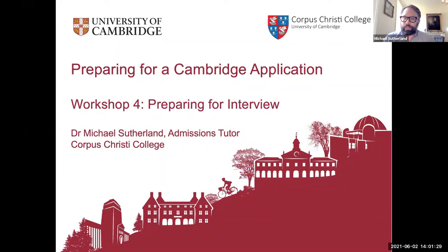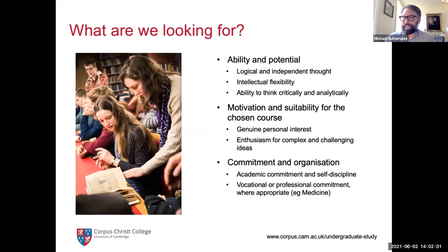My name is Michael Sutherland. I'm the admissions tutor here at Corpus Christi College. My background is in physics, so I also direct studies here in physical natural sciences. This session is going to be on preparing for a Cambridge interview. We're going to talk about what a Cambridge interview is, what it consists of, the sorts of things you should do to prepare, and how we use the interview in the selection process. It's good to begin by taking a step back and looking at what it is that we're hoping to find in our successful applicants.